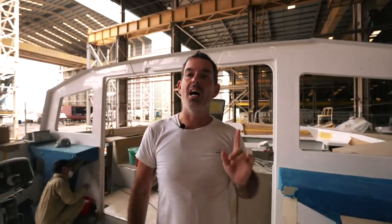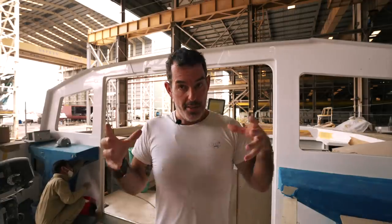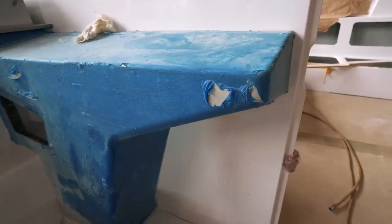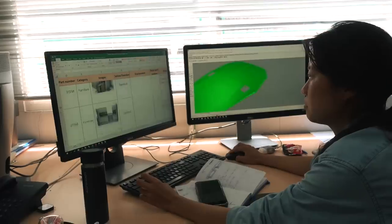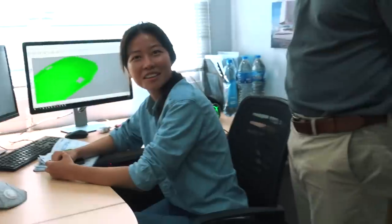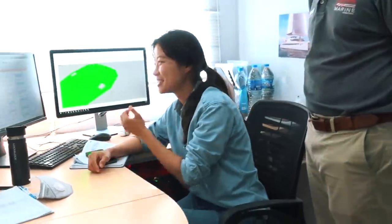Welcome to another episode of Sailing Ruby Rose. We are on board hull one today and there is a lot to show you. This guy here is just installing one of the helm stations — they are being bonded in. Super sexy — not the guy, the angles of that helm station, the color of that helm station. It is all a nod to the aesthetic that Miriam and I designed. Credit to Miriam, the designer of the interior features.